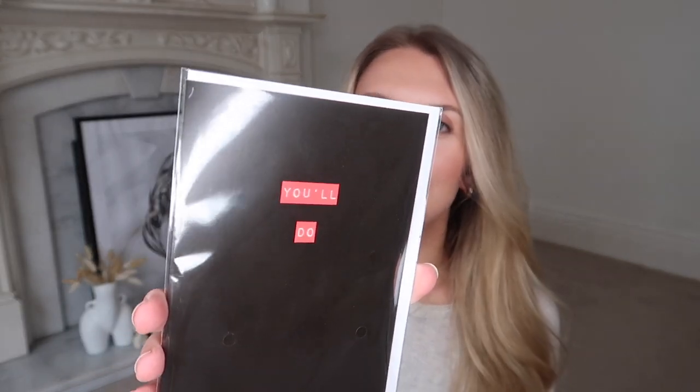This is one of many tongue-in-cheek comedy cards they have. Tom's not really a card lover so I thought I'd just get him this one which says 'You'll Do.' They had some even harsher ones — there was one with like 'you were meant to be a one-night stand' — so harsh but just funny.